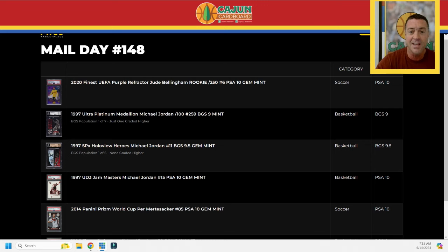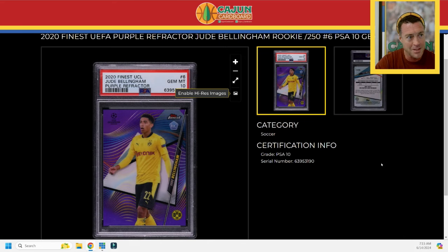This is mail day number 148 — it's a short one: six cards total, two soccer and four Jordans. Let's not waste any time and start with card number one.